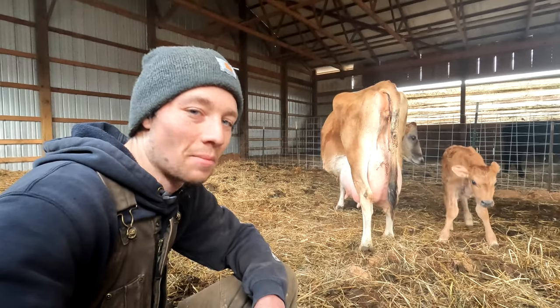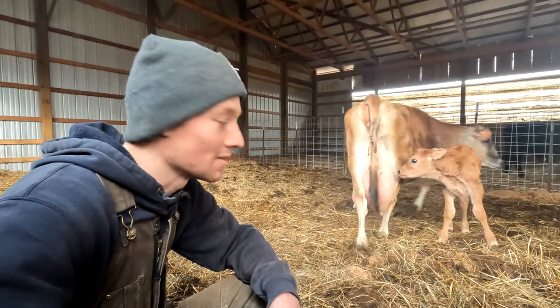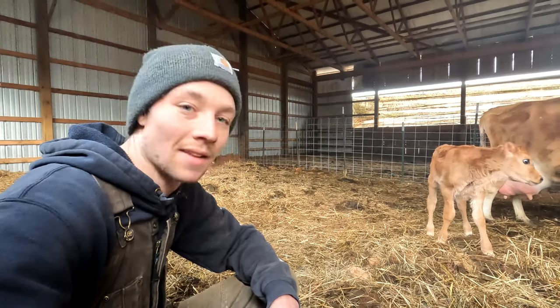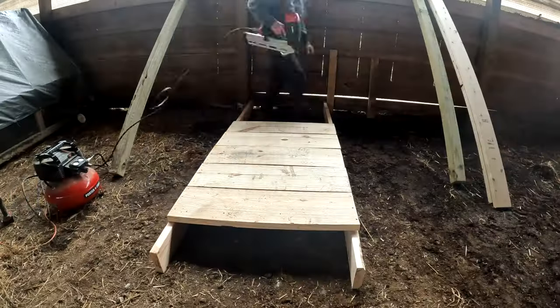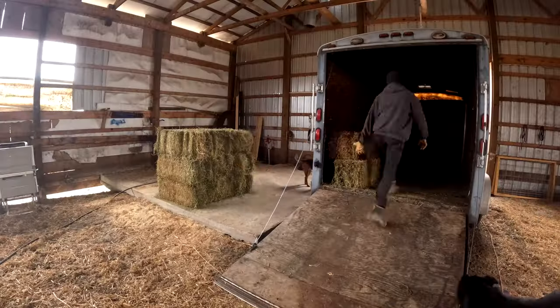The calf is doing pretty good — he's up and walking, I've seen him poop which is good news, and I've seen him milk quite a few times, so that's good too. We built a nice milking stanchion for Rosie and stocked up on some pure alfalfa hay for her to eat while we milk her.